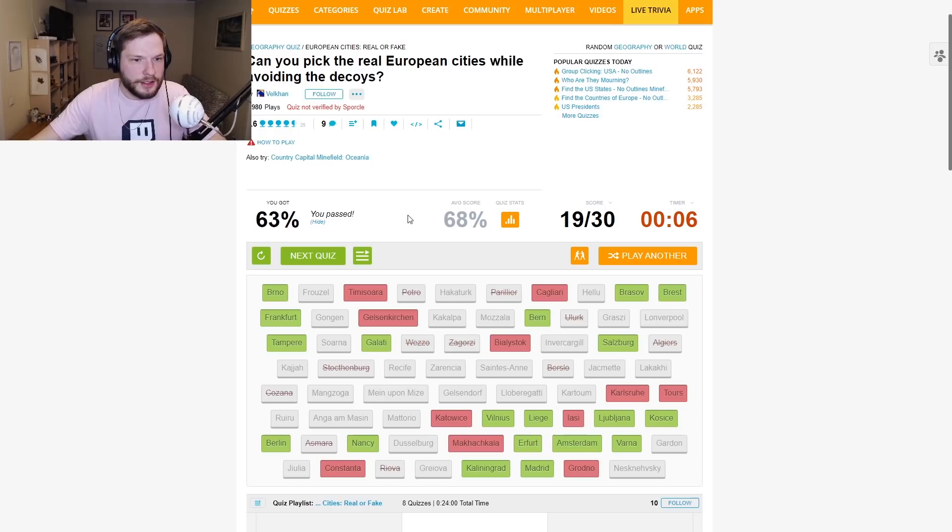What were the cities that I missed? Timisoara, Cagliari, Gelsenkirchen, Bialystok, Karlsruhe, Tours, Iasi — Katowice! Oh my god, how did I miss Katowice? Oh dear lord, I totally glanced over it. Makhachkala, Grodno, and Constanta. I should have gotten Katowice — but the other ones, yeah, first time I'm hearing about them.